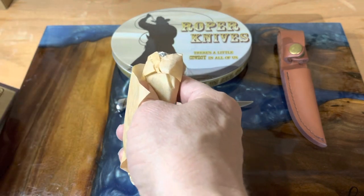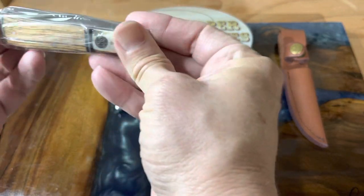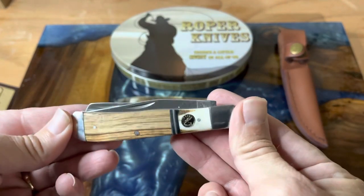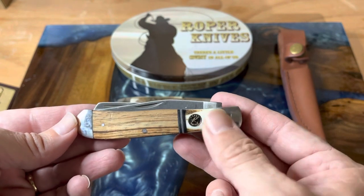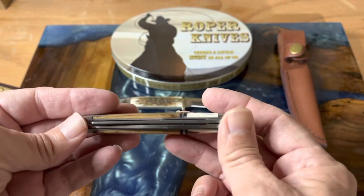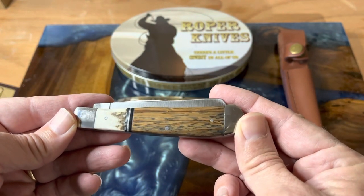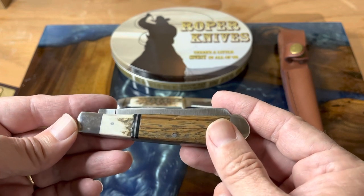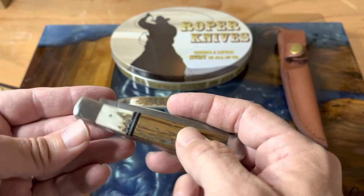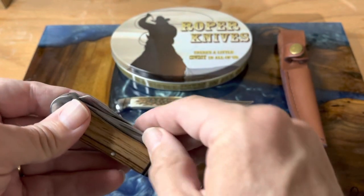I do like how it comes wrapped in paper and plastic. Here's the one we're looking at today — the RP-302 SG. This is the Roper Laredo Trapper, and it has stag and wood handles. It's a full-size trapper at four-and-an-eighth inches closed. Really beautiful the way they did the handle — I like the wood and the stag. It has a black coated stainless steel spacer, stainless steel bolster and cap, and 1065 blades.